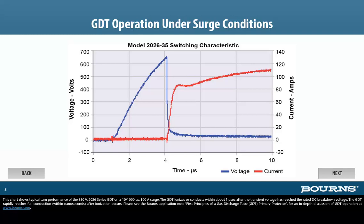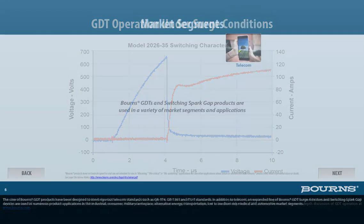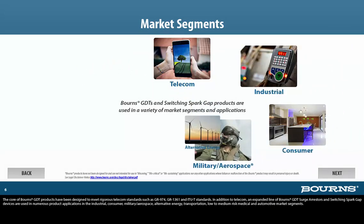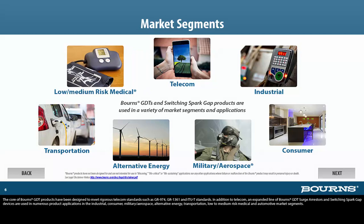Please see the Bornes application note, First Principles of a Gas Discharge Tube GDT Primary Protector, for an in-depth discussion of GDT operation at www.bornes.com. The core of Bornes' GDT products have been designed to meet rigorous telecom standards, such as GR-974, GR-1361, and ITU-T standards.